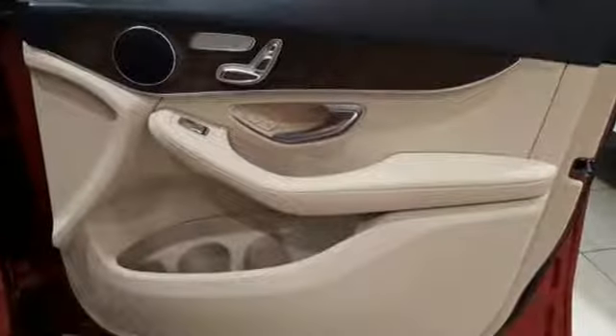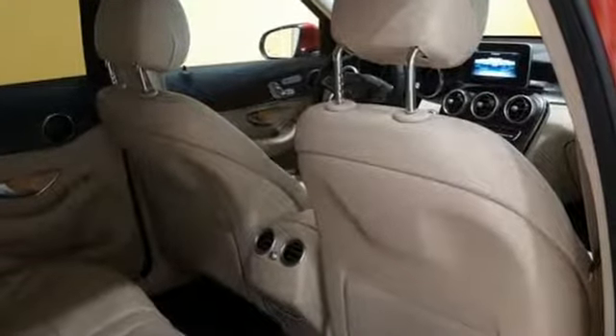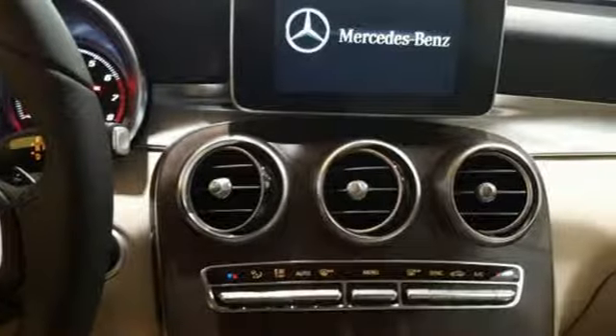The lean, muscular GLC is powered by a 2-liter turbo engine, with Dynamic Select and Eco Start-Stop working together to provide greater fuel economy.